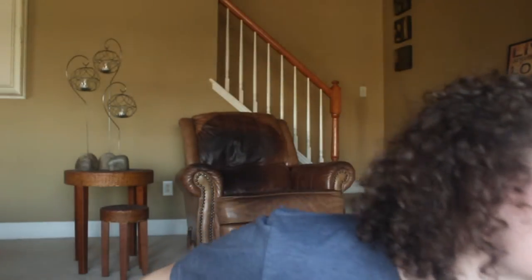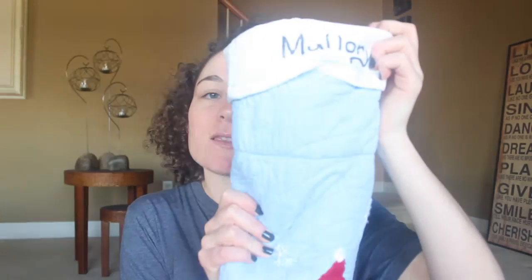Hi guys, welcome back to my channel! Today I'm doing my 'What I Got for Christmas' video for 2018. I'm gonna start with my stocking.